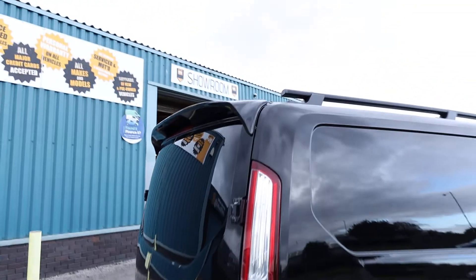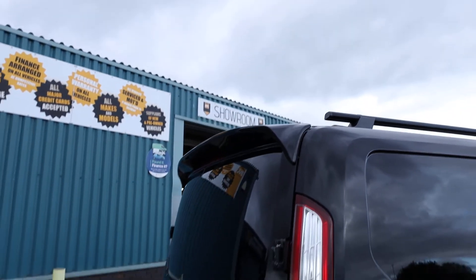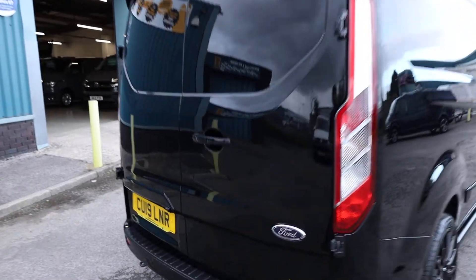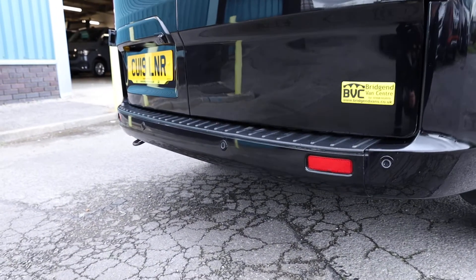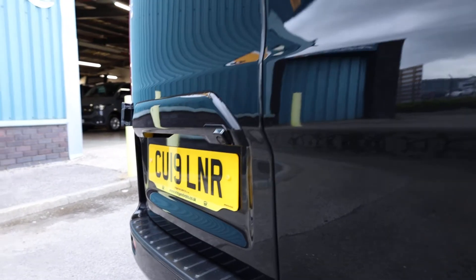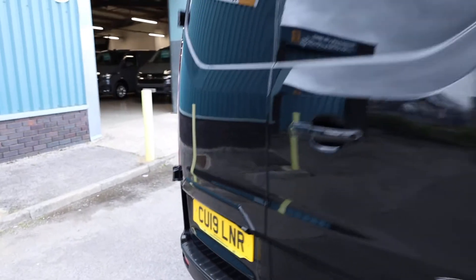The first styling addition here is the rear barn door spoilers, which ties in with the other bits we'll talk through later on. Also on a Limited, you get parking sensors integrated into the rear bumper. And the first optional extra from the factory I can see here is that this one has got the reversing camera, which is very nice to see.